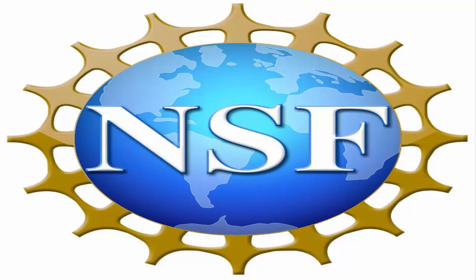This work was supported by the National Science Foundation Graduate Research Fellowships Program.